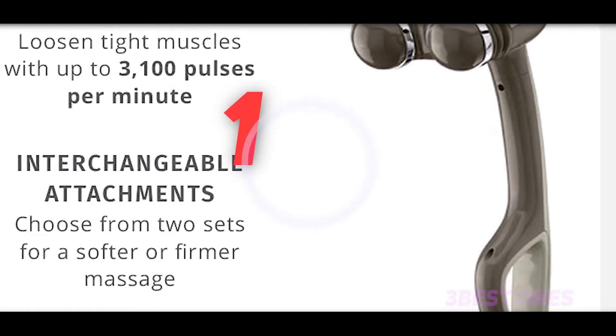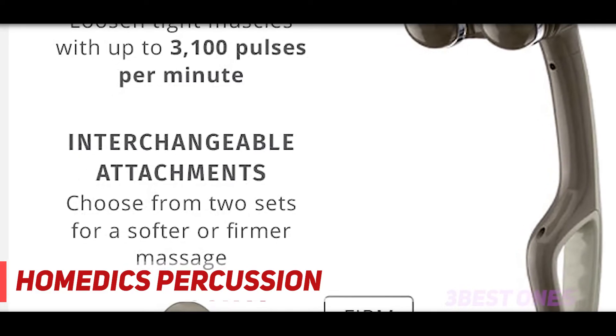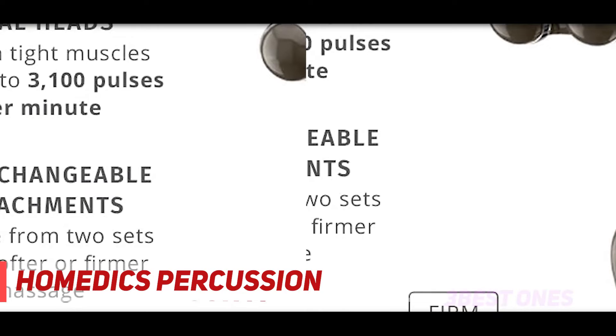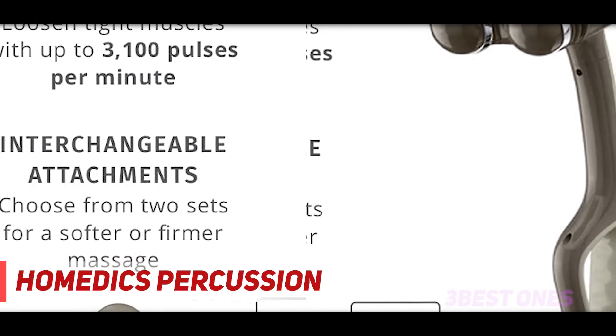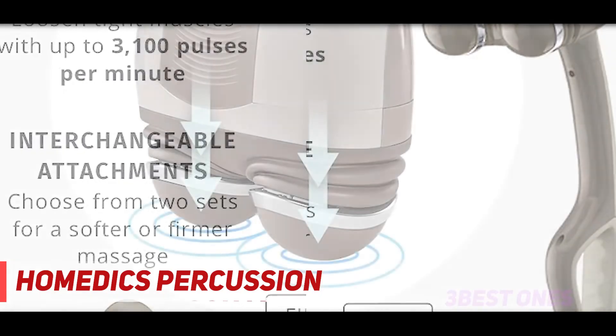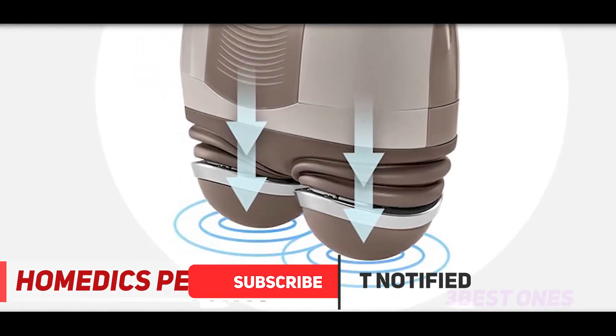And number 1 on this list: Home Dick's Percussion. This is one of the lightest handheld back pain electric massagers ever. You can easily bring this lightweight and portable massager anywhere. Its small size makes it very convenient to bring to work and to use on the train, the car, and even on the plane. So is it really helpful to get rid of back pain? The answer is yes.